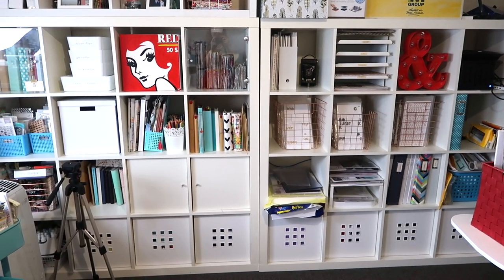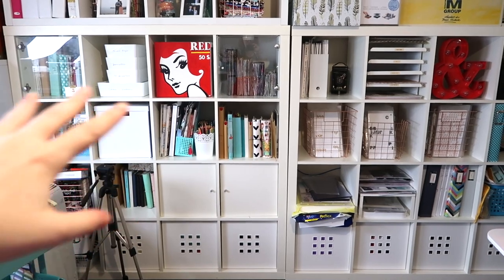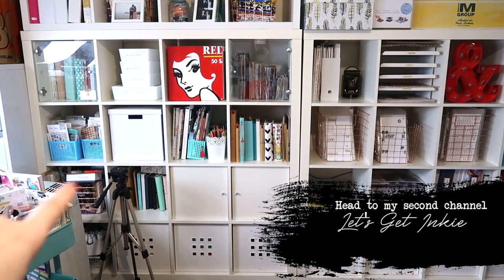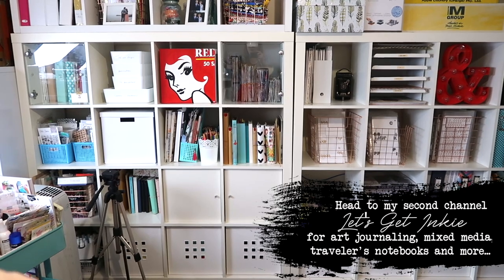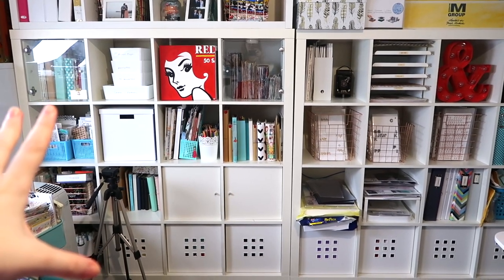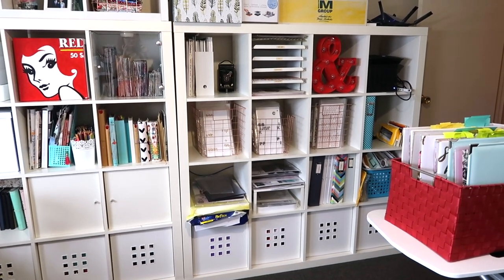When I set up these two cube shelves I made this one my art journaling stuff. If you're a new watcher or subscriber, I have a second channel called Let's Get Inky which is all art journaling, traveller's notebooks, jelly plates, and planner bits and pieces. So that's my journaling side, and this is more my scrapbooky side — so we'll have a look at the scrapbooky stuff first.